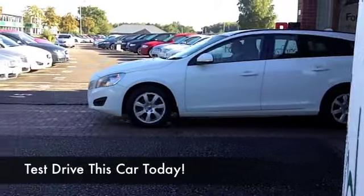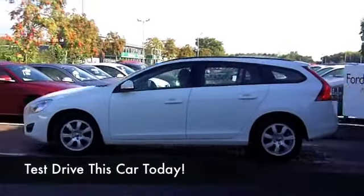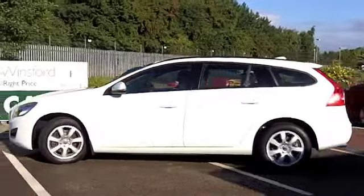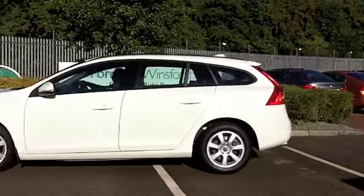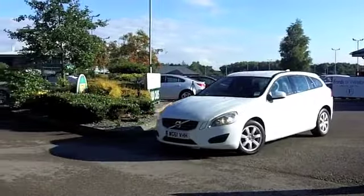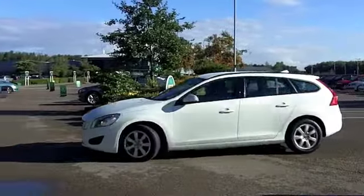Volvo build some brilliant cars and they have done for years, but they are more stylish than ever these days. The V60 is a great example of that — very sharp and brilliant to drive, with all that reliability built in as standard.